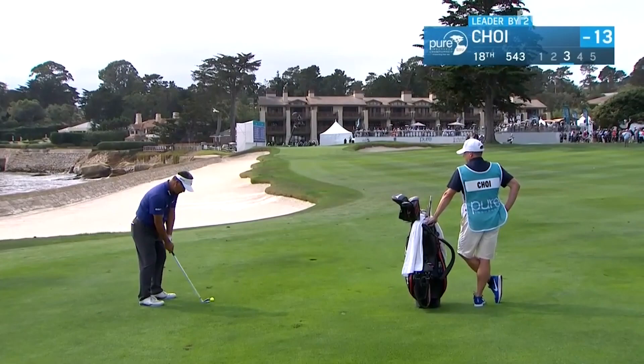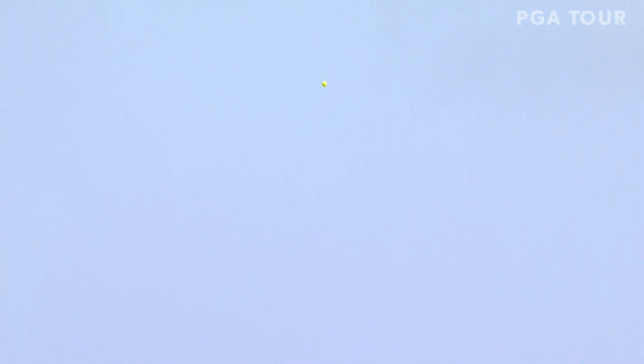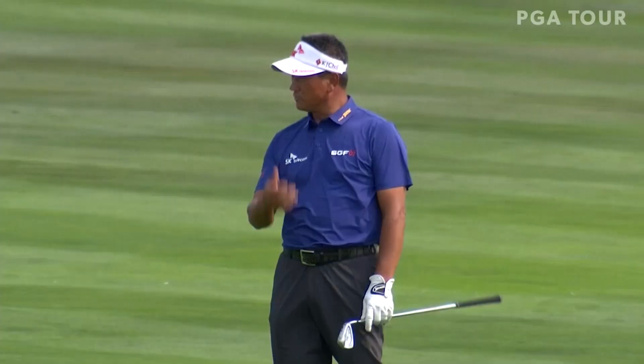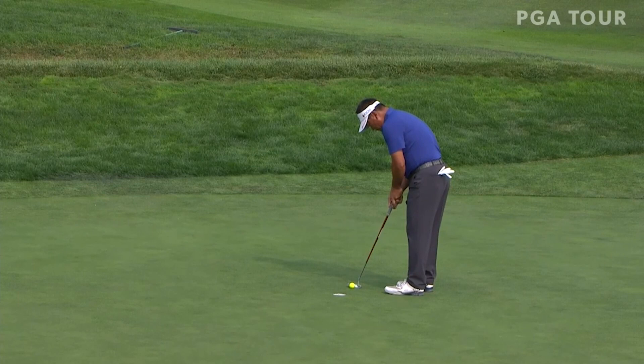After a fantastic layup by KJ — 124 yards — back up in the wind, just find the putting surface. Anything but that right front bunker, Billy Ray. That's excellent in there, hole-high, putting straight up the slope. That's as simple as it gets. Great few weeks for KJ Choi.